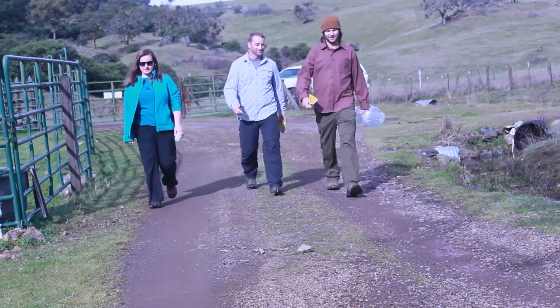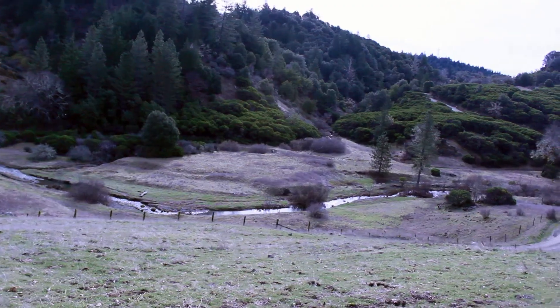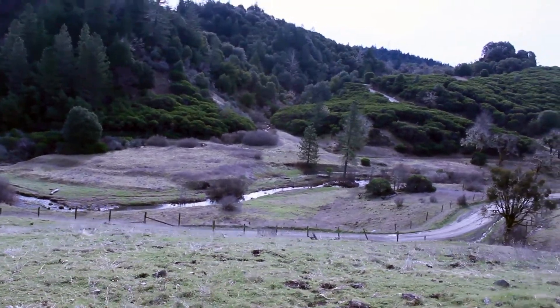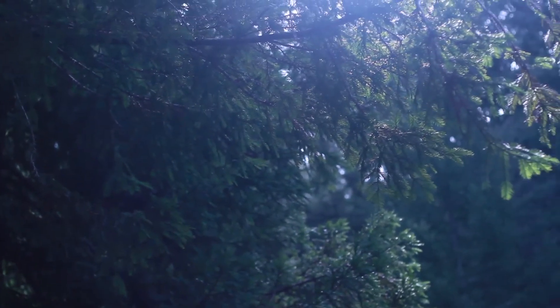My name is Jesse Hamm, and I'm a PhD student at the University of California, Berkeley, and I work in Bill Dietrich's lab. We have two field sites here in the Eel River watershed — this one, which is a grassland, and our second site, which is an evergreen forest.